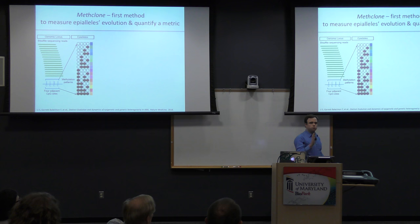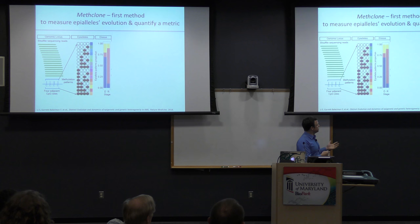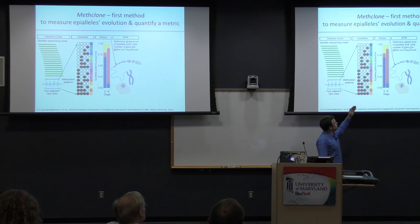We called these epialleles and started to build colors, looking at diagnosis and relapse in the first set of leukemia patients. Does it change? And indeed it did. We can see diagnosis versus relapse, and large clonal — epigenetic clonal — shifts. We wondered if these were the same as the genetic shifts or not.